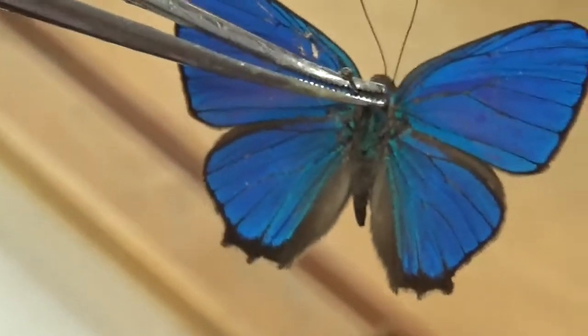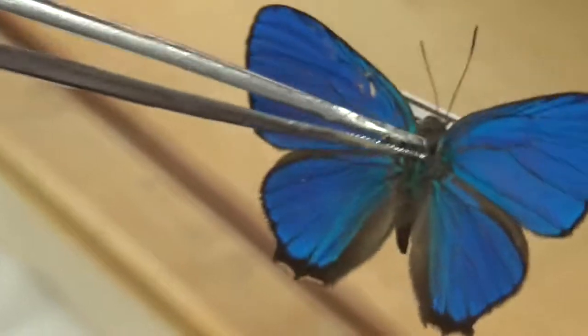And they secrete sweet substances as larvae that convince the ants to protect the caterpillars. These Hippocrisops are amazing — they are like jewels. And this has given them the common name 'jewel butterflies.' I think we can all understand why.